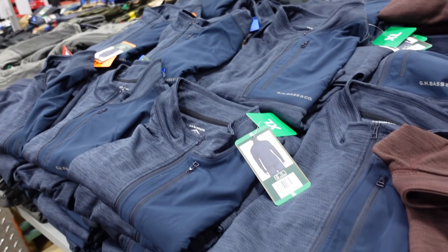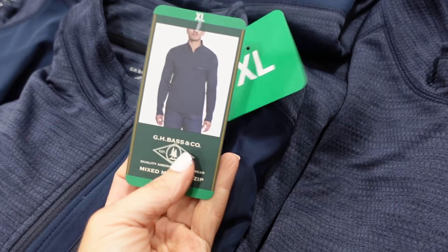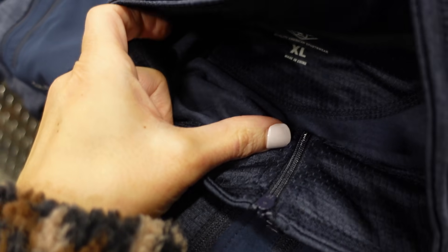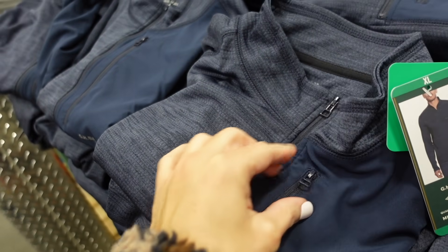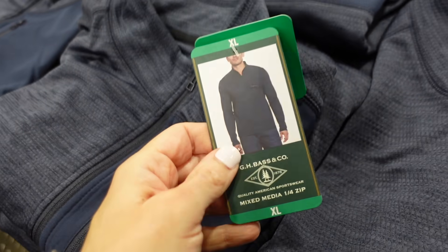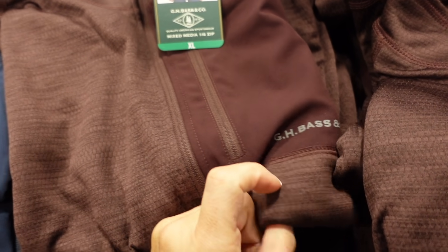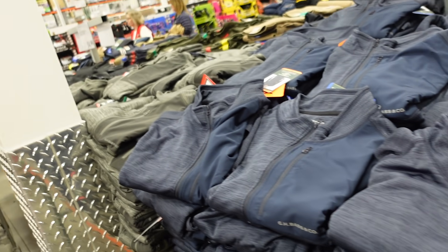In the men's section, they have these zip quarter fleece pullovers from J.H. Bass. These are a lighter-weight fleece-lined material with a mock neckline and a little zippered pocket. Comes in blue, a really unique brown, and gray. They're $14.99.